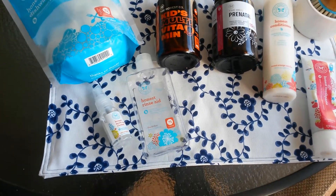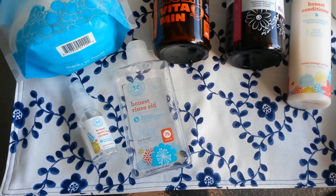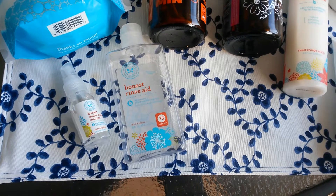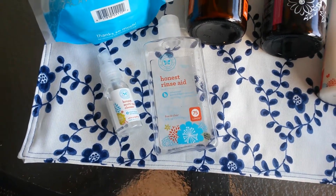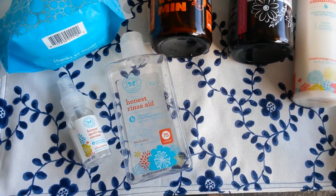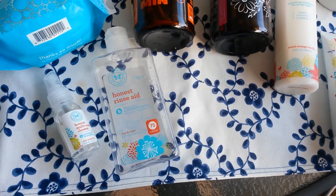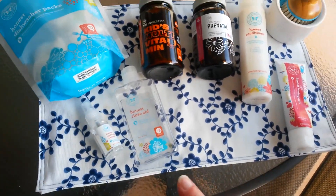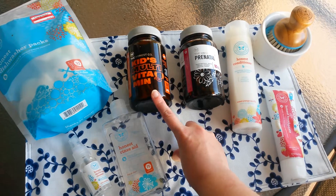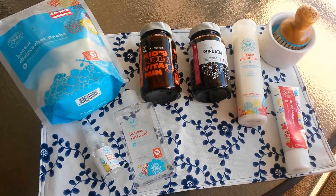This is the Rinse Aid. While I like that it is all natural, I really don't see a difference between this and an over-the-counter Rinse Aid. I don't know that I would repurchase it. I would have to compare it again to my other Rinse Aid. They sell this at Target, so unless they also sell the kids multivitamins at Target, I really wouldn't purchase this again from the Honest Company.